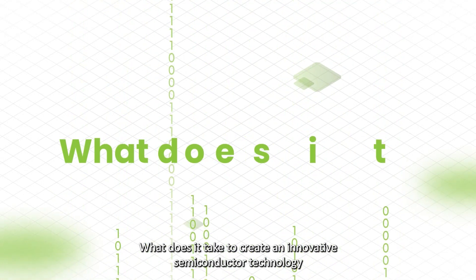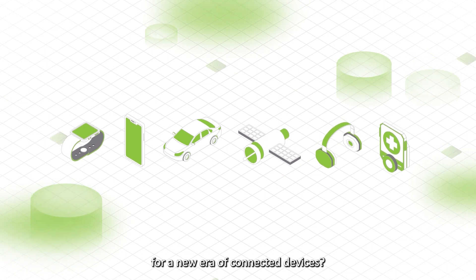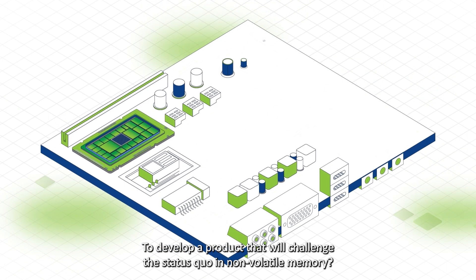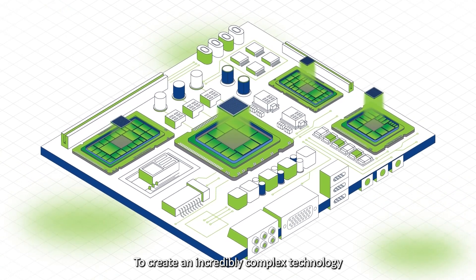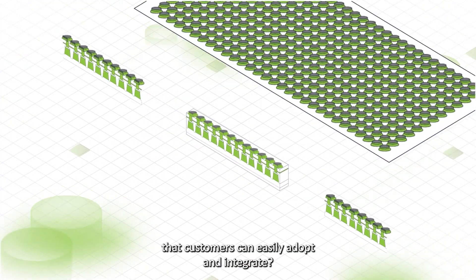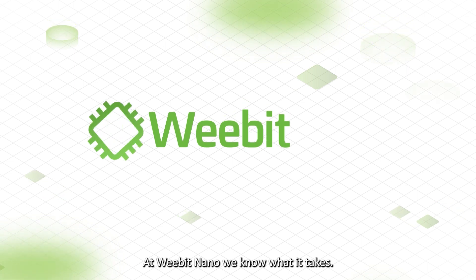What does it take to create an innovative semiconductor technology for a new era of connected devices? To develop a product that will challenge the status quo in non-volatile memory? To create an incredibly complex technology that customers can easily adopt and integrate? At WeBit Nano, we know what it takes.